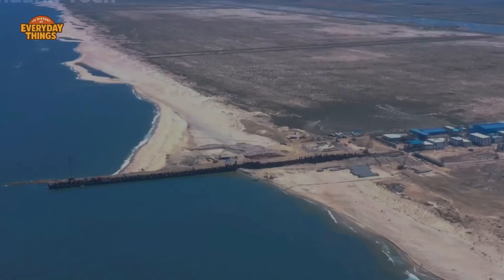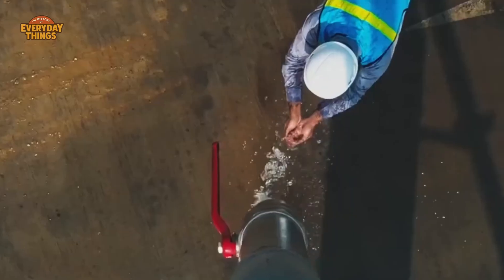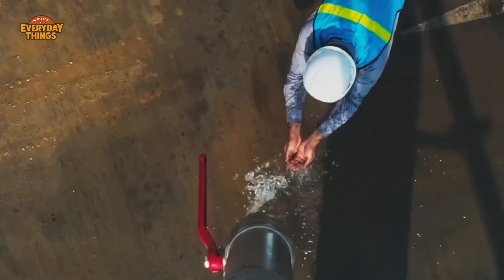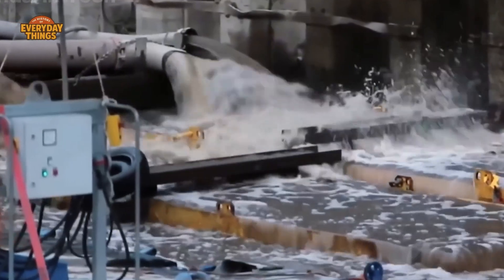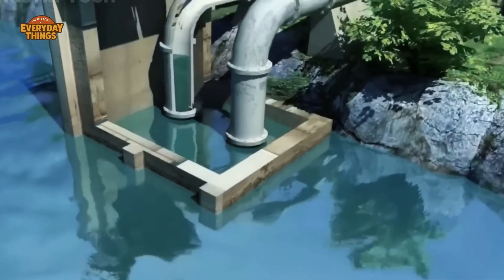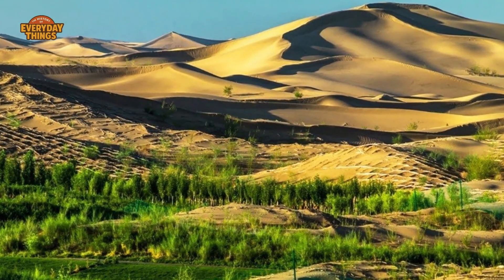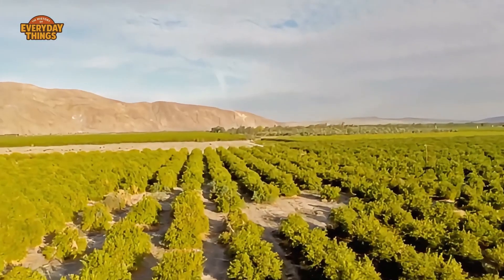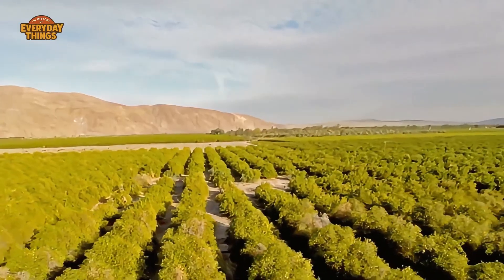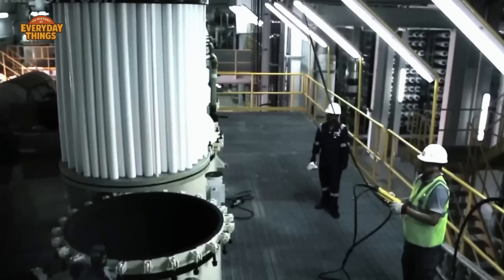As the water finally reaches cities, it becomes ordinary again. It fills storage tanks, flows into homes, hospitals, factories, and mosques. It supports industry and, in carefully controlled amounts, agriculture. Saudi Arabia once tried large-scale desert farming using groundwater, but today water-intensive crops are tightly regulated or imported instead. Every drop delivered inland has a real cost, and everyone knows it.